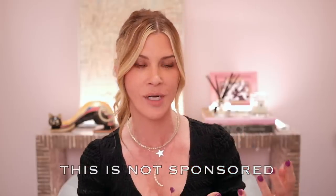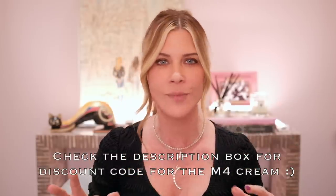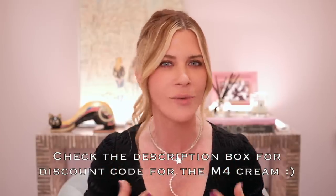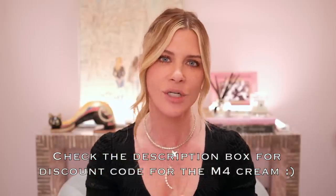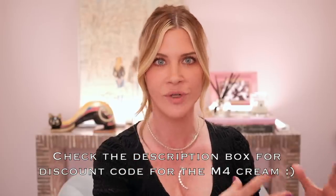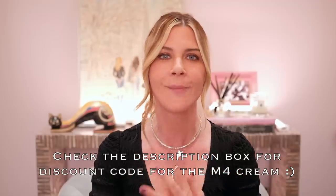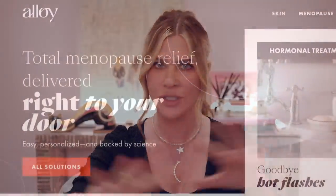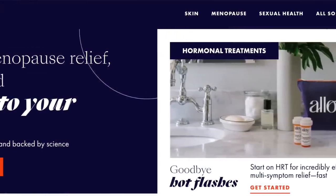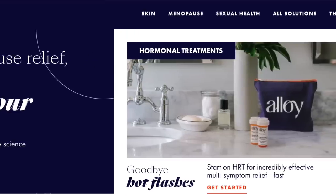That is where My Alloy comes in. The way I discovered them was through their skincare product called M4 — right at the beginning of my interest in menopausal skincare and topical hormones. I went down a rabbit hole and found them, and what I found was basically an online medical provider with actual doctors and menopause experts on staff — doctors who are knowledgeable, willing to talk to women about their hormone health, and have informative conversations full of truth, not misinformation.